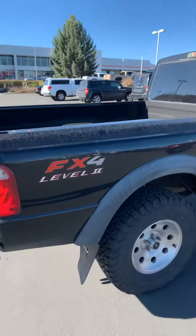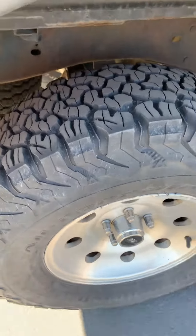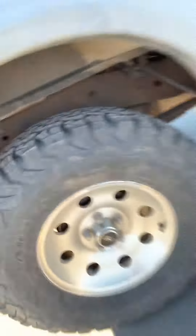There's just a couple minor things here and there, but I mean it is a 2003 with only 150,000 miles. As you can see, there is a decent amount of tread left on these tires — almost new.